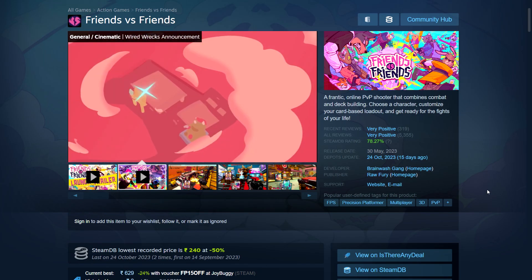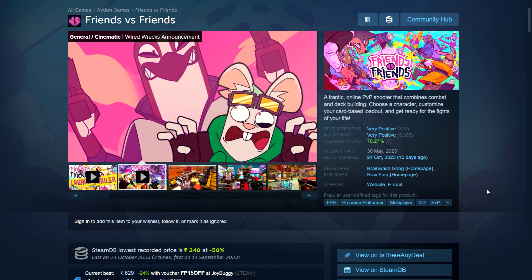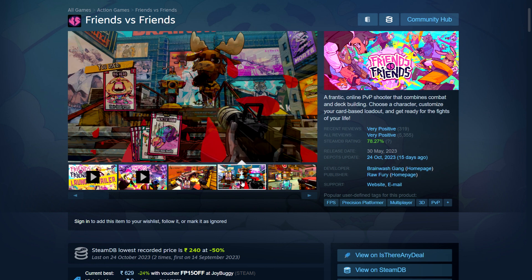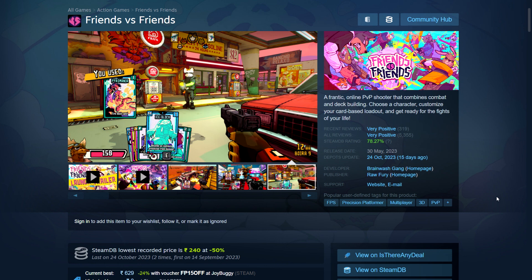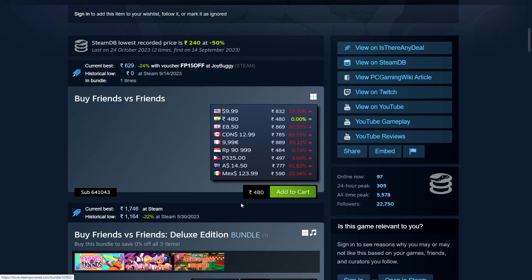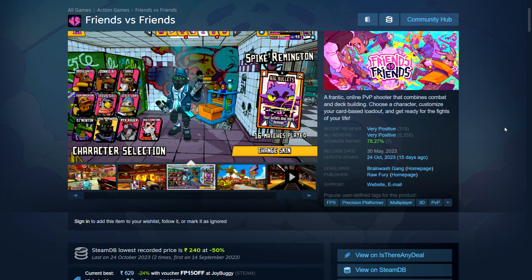Next is Friends vs Friends — a PvP shooter with elements of deck building and fun, interesting-looking graphics. A multiplayer game where you can play 1v1 against other people, so you won't need a lot of people to play. Not an expensive game — 480 rupees in India, $10 full price. At a 50% sale, that's at least $5 for this one.